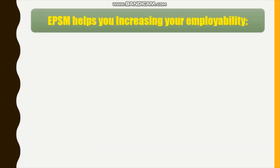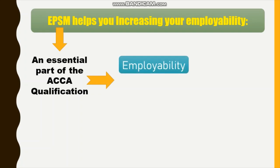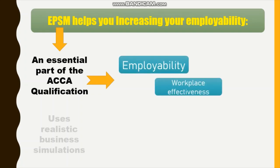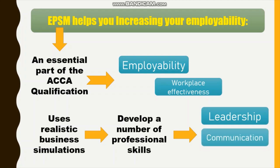What else does EPSM do? The EPSM helps increase your employability. The Ethics and Professional Skills module is an essential part of the ACCA qualification and helps increase your employability and workplace effectiveness. The module uses realistic business simulations to develop a number of professional skills, such as leadership, communication, and commercial awareness.